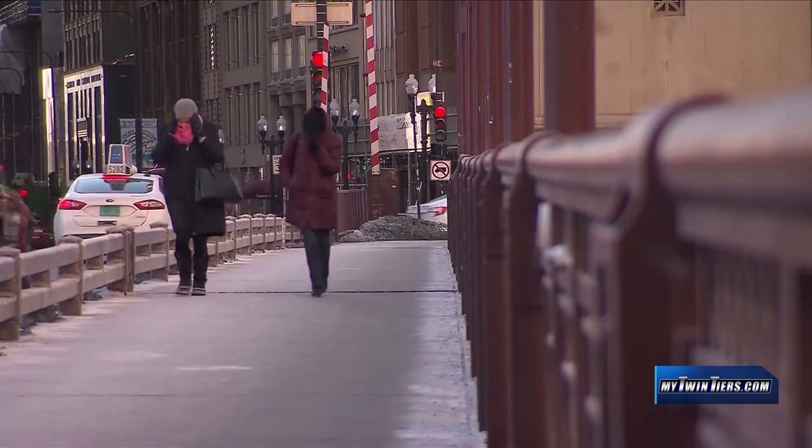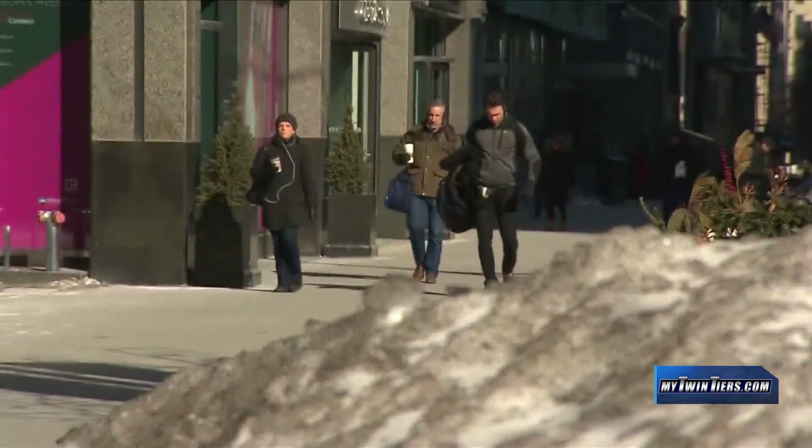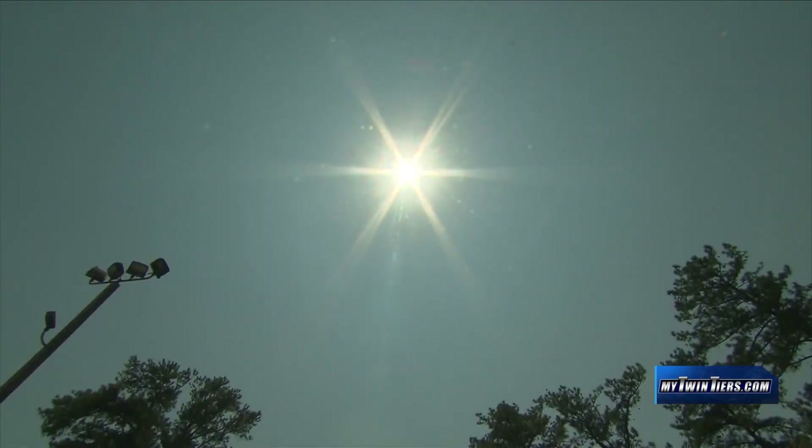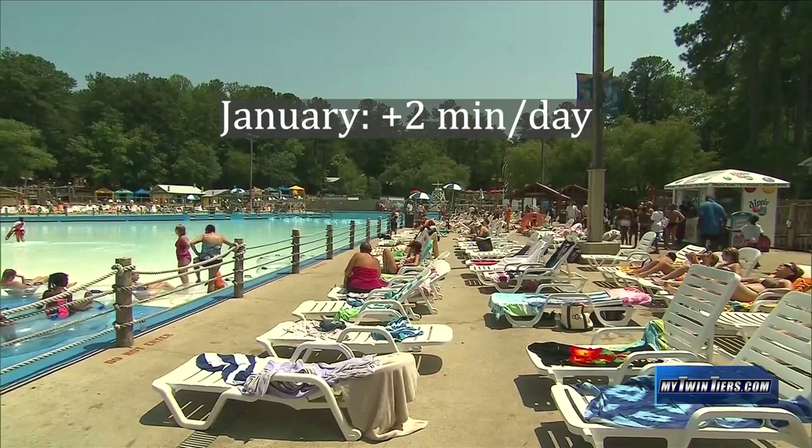But how much daylight do we gain from there? That is actually location-specific and varies among states, but according to the Astronomical Applications Department from the U.S. Naval Observatory, for the specific location of Elmira, in January, we gain approximately 2 minutes of daylight per day.